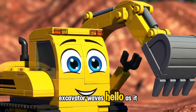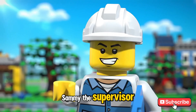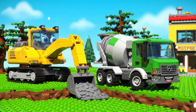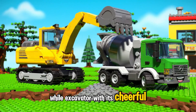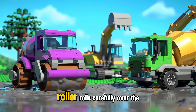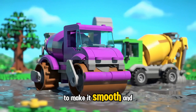Excavator waves hello as it gets to work. Sammy the Supervisor gives a big thumbs up to keep the team moving. The Cement Mixer Truck pours the great Lego cement into the trench, while Excavator, with its cheerful scoop, helps spread it nice and smooth.